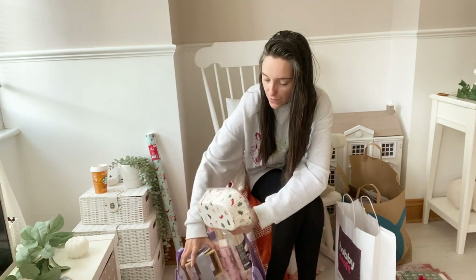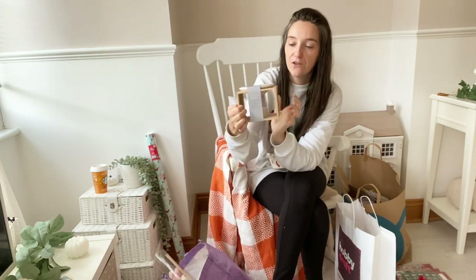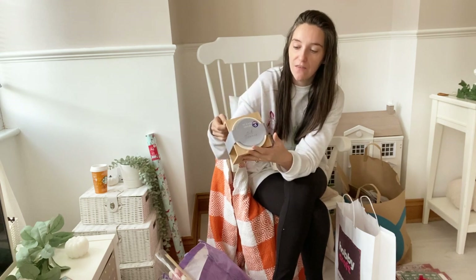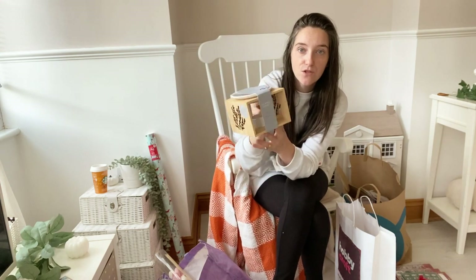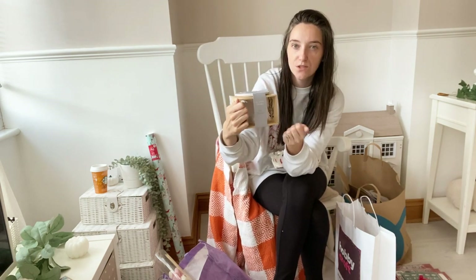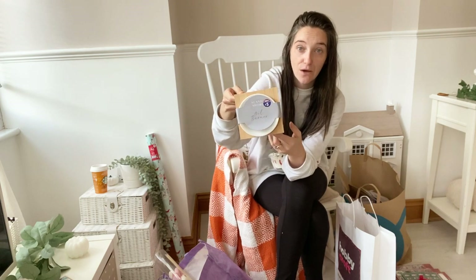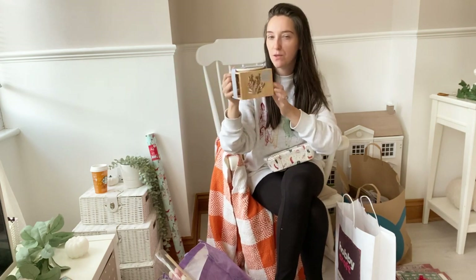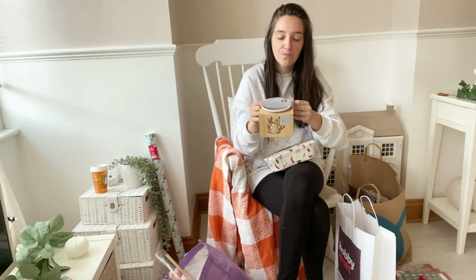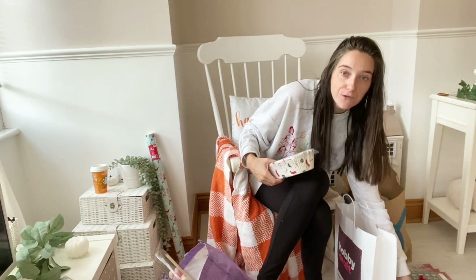Moving on to B&M, I picked up this oil or wax melt burner which I thought was really lovely. I love that it's wood with a white dish at the top and a tea light holder at the bottom - it has that wooden rustic Scandinavian Christmas feel. It was £5, and I'm going to put this in the kitchen. I can't wait to put my Christmas wax melts on it and have the house smelling of cinnamon and apple.